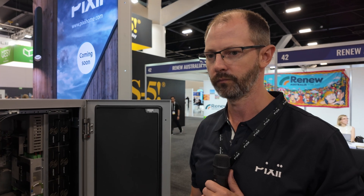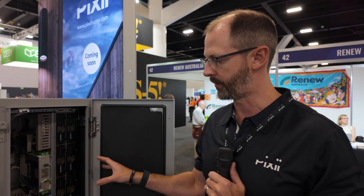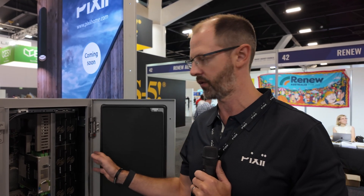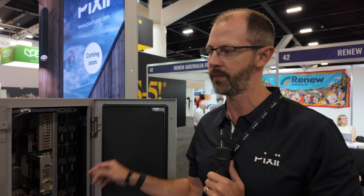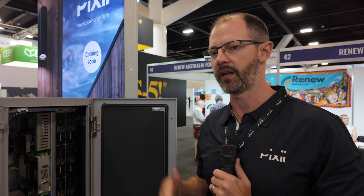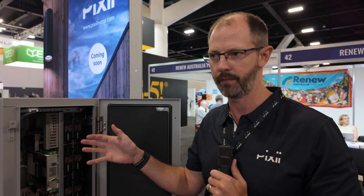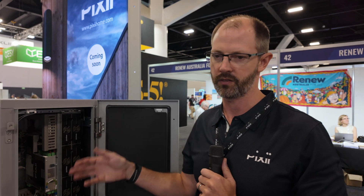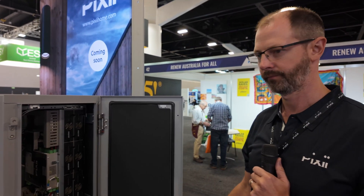Can you have more than one Pixie Home? Yes, technically you can. There's no reason why there can't be more than one operating on the system. There is a lot of density in this — we do get up to 30 kilowatts in it and 20 kilowatt hours. But you can run multiple units in parallel. And then once you start getting beyond that, you start going to the Big Brother, which is like our PSX-D, which is a 60 kilowatt system, and then the pole top, which is a 30 kilowatt system. Well, thanks very much, Darren. Thank you.